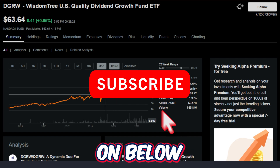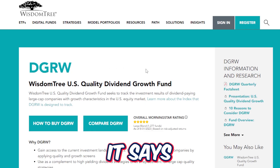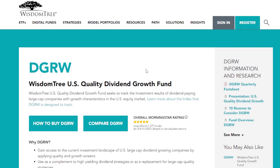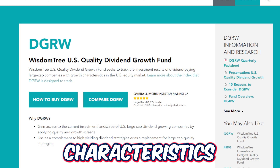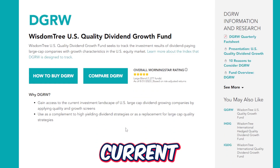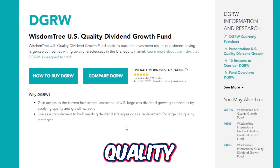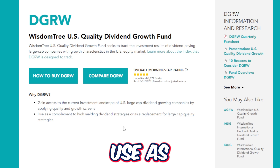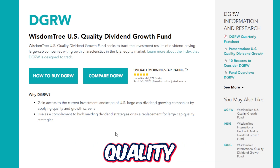So heading over to the WisdomTree website, it says WisdomTree US Quality Dividend Growth Fund, or DGRW. It seeks to track the investment results of dividend paying large cap companies with growth characteristics in the US equity markets. It says why DGRW: gain access to the current investment landscape of US large cap dividend growing companies by applying quality and growth screens, and also use as a complement to high yielding dividend strategies or as a replacement for large cap quality strategies.